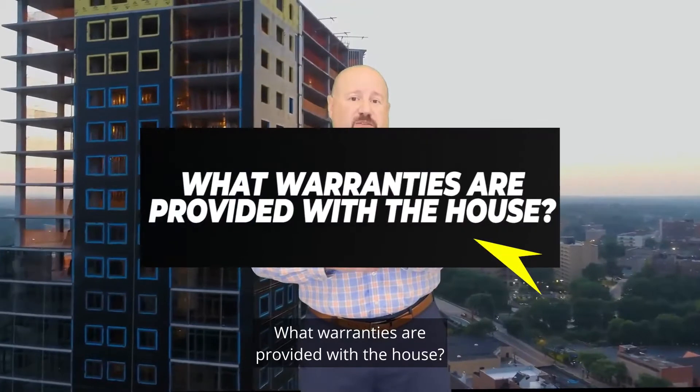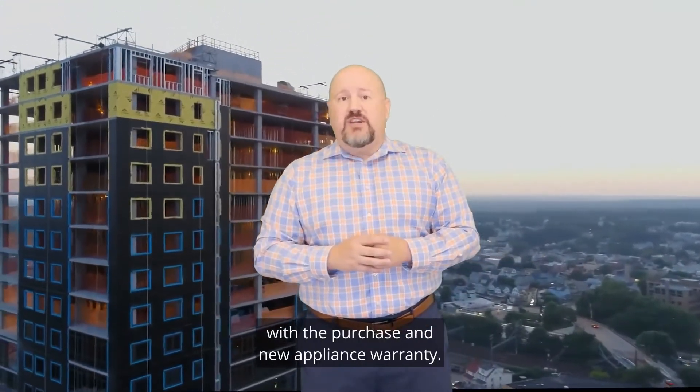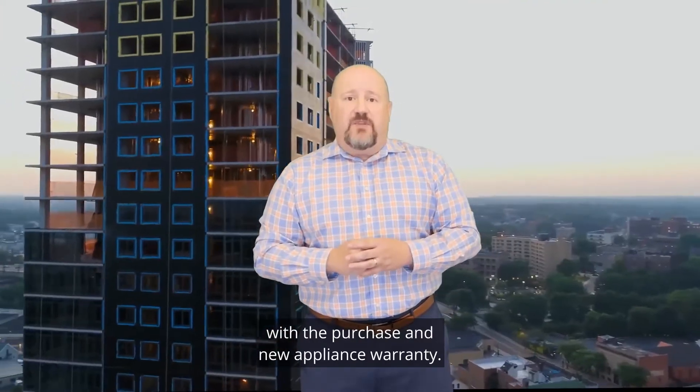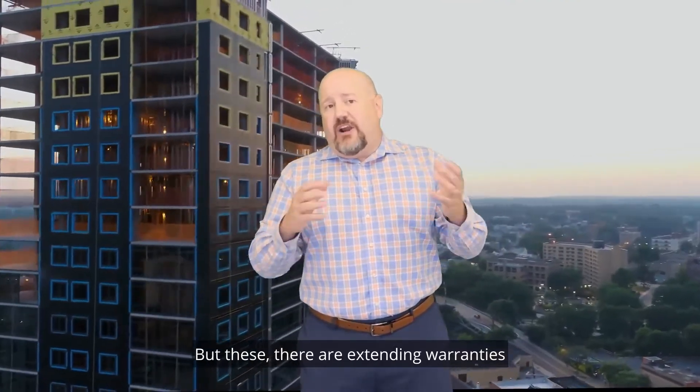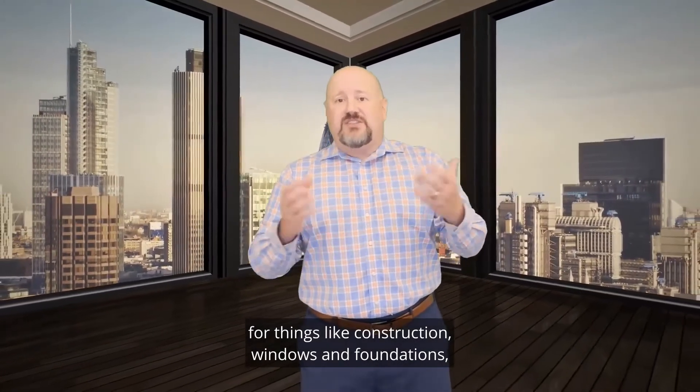Question five: What warranties are provided with the house? Typically the builder offers a one-year warranty with the purchase and new appliance warranties, but there are extended warranties for things like construction, windows, and foundations, etc.